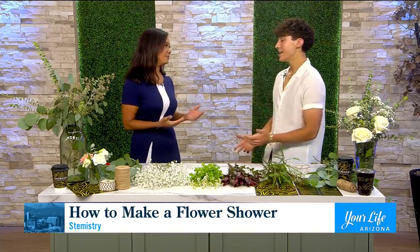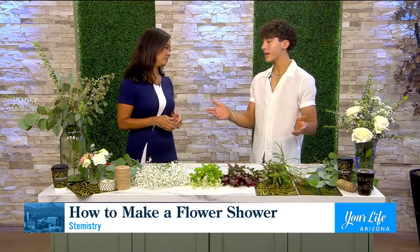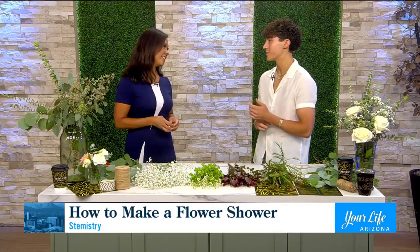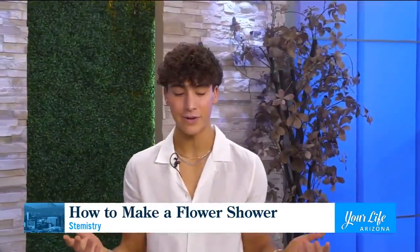Tell us what we can do at Stemistry because it's a really fun place for folks to go. Stemistry is a flower bar and a coffee lab all in one. We have a full cafe menu with food and drinks that have flowers mixed into them, as well as a build-your-own bouquet bar where people can come in and create their own arrangement. We also do pre-made ones, private events, and classes — we love to educate.